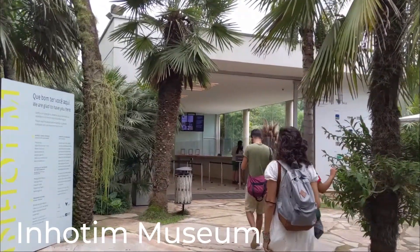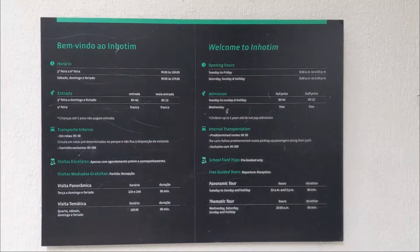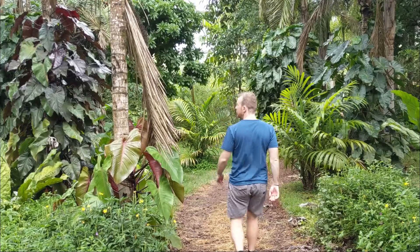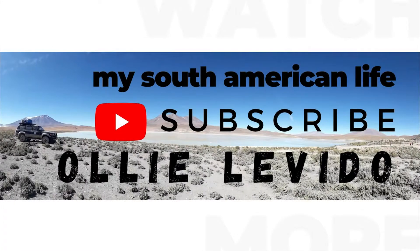Carol, you're like appearing in all of my videos! What's up everybody? Welcome back to my YouTube channel. Today I am in the largest open-air museum in the world, Inhotim, which is about an hour's drive outside of Belo Horizonte. It's such a beautiful place.